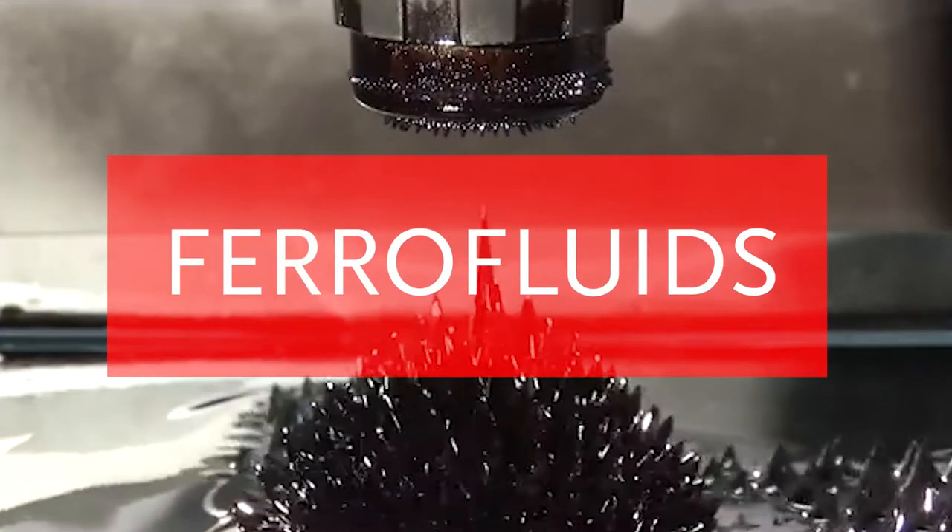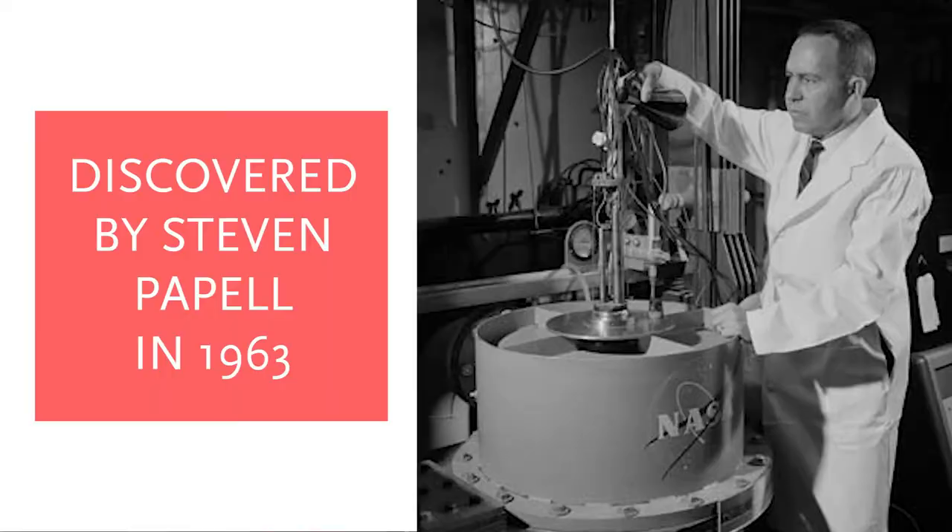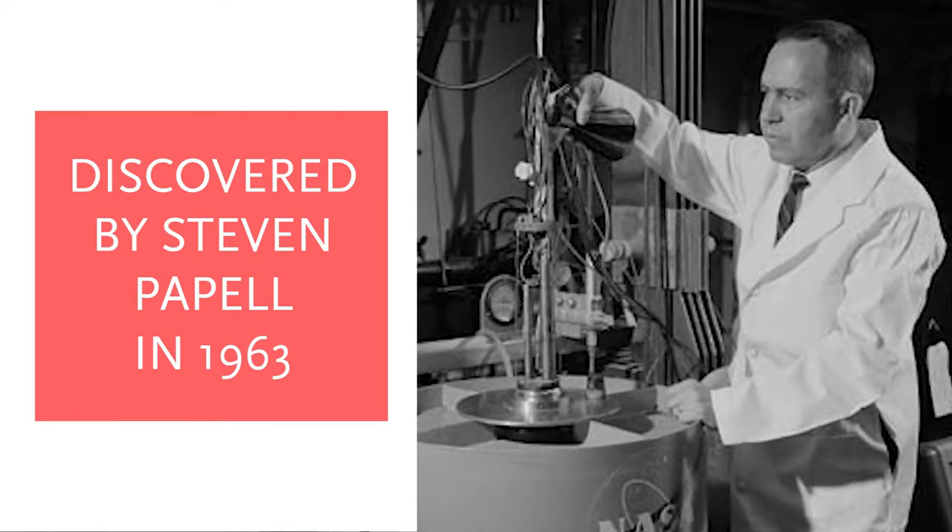Well, that's exactly what ferrofluids are. Even though ferrofluids are liquids, they're still attracted to magnetic fields. Ferrofluids were discovered in 1963 by Steve Papell, a NASA scientist.